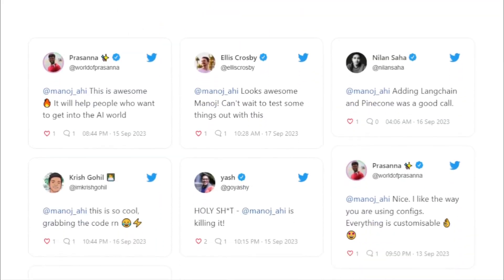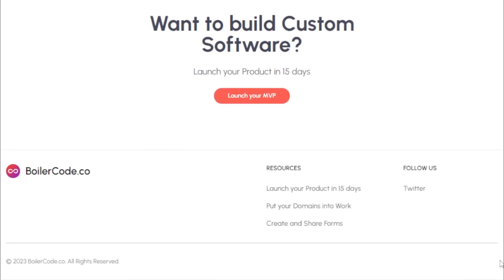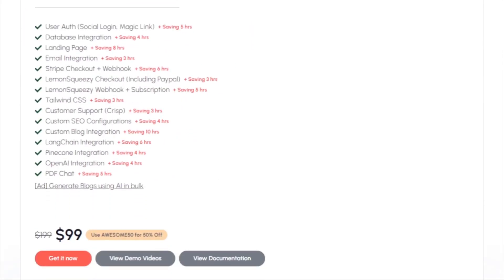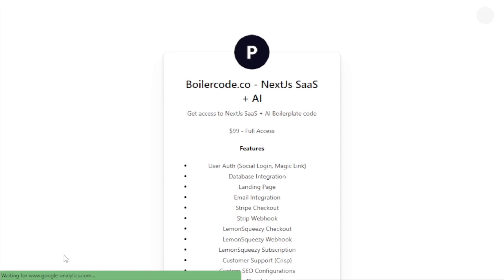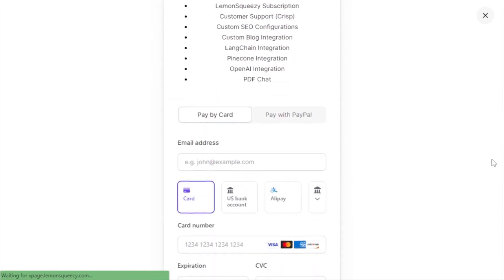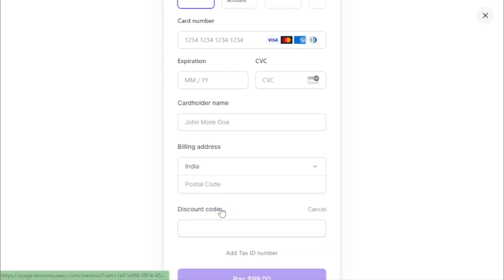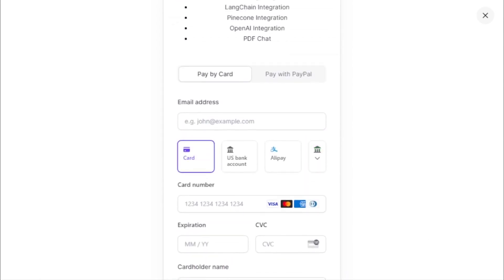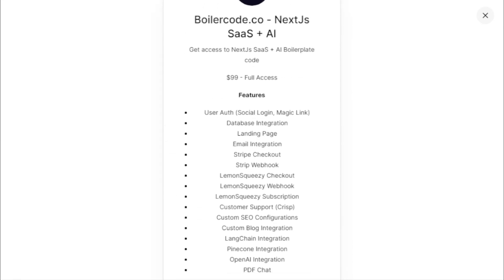The brains behind BoilerCode is Manoj, who has launched over 40 products and understands the importance of reusing code to ship products faster. So, if you're looking to kickstart your Next.js project and want a reliable, efficient, and feature-packed foundation, head over to BoilerCode.co and explore their offerings. As a special treat for our viewers, use the code AWESOME50 for a 50% discount on their Next.js SaaS Plus AI boilerplate. Thank you, BoilerCode, for sponsoring this video and for empowering developers to build and ship faster. More info at BoilerCode.co — link available in the description.